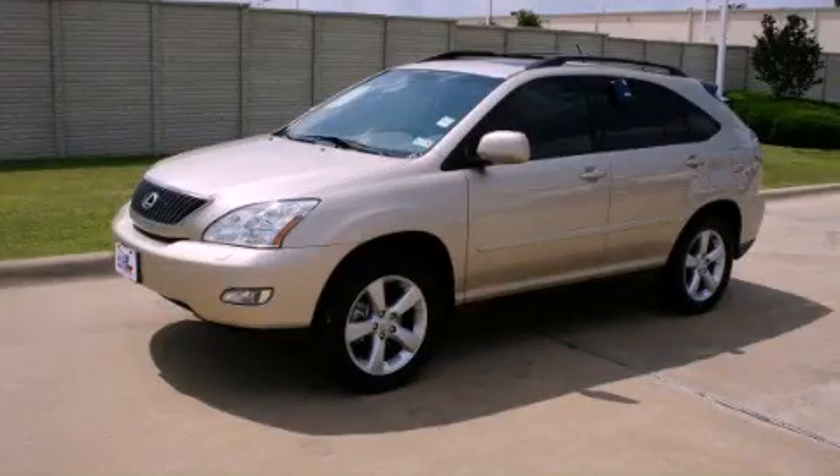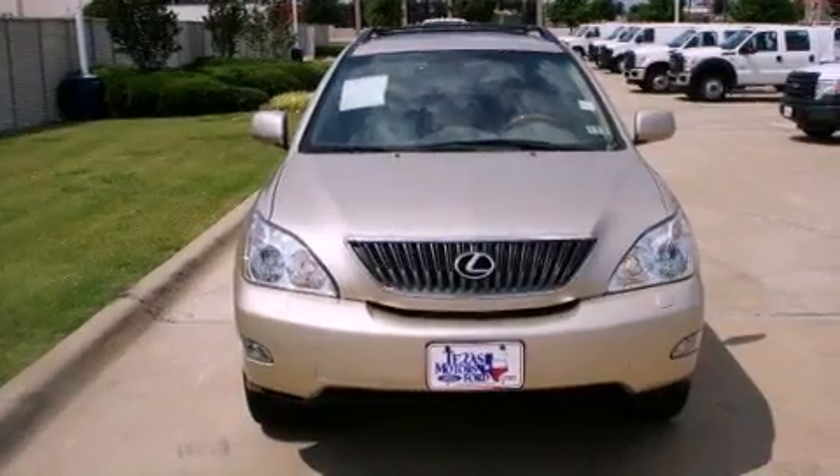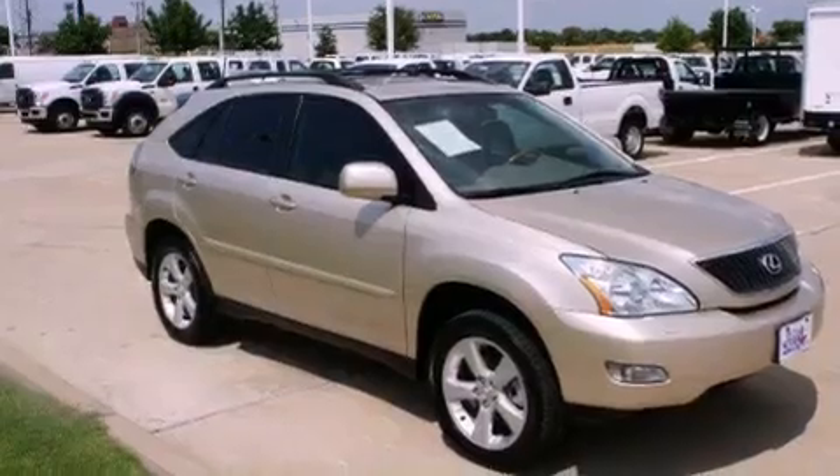This is a 2006 Lexus RX 330, a drive in shape that provides endless luxury. It features a 3.3-liter six-cylinder engine and a five-speed automatic transmission.